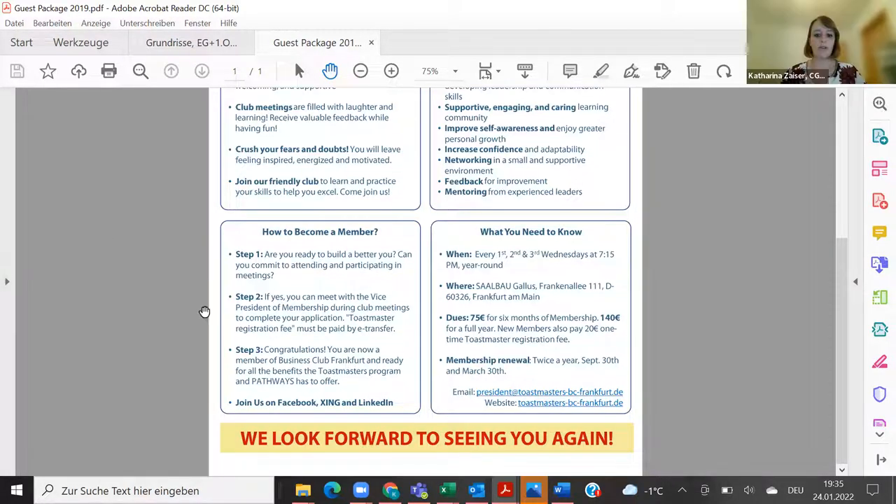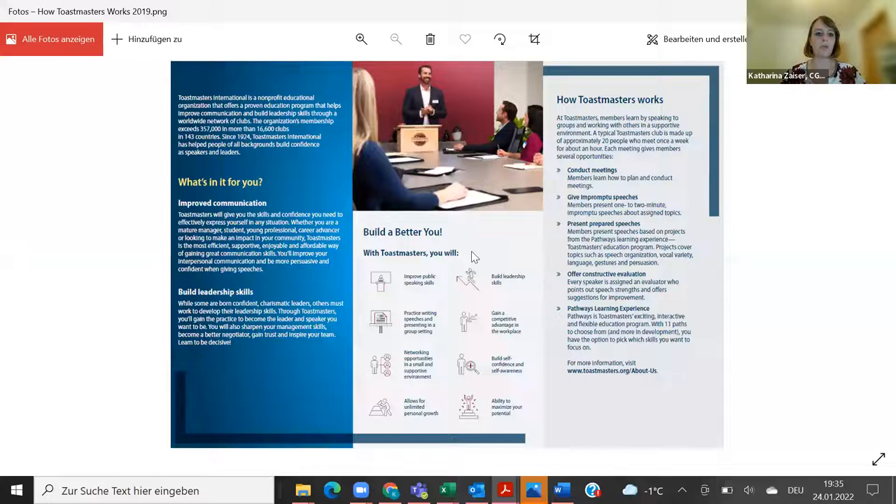The other documents they have include one of the official Toastmasters flyers covering how Toastmasters works, what's in it for you, and how to build a better you with Toastmasters. I think that's also one of the flyers that is really helpful.